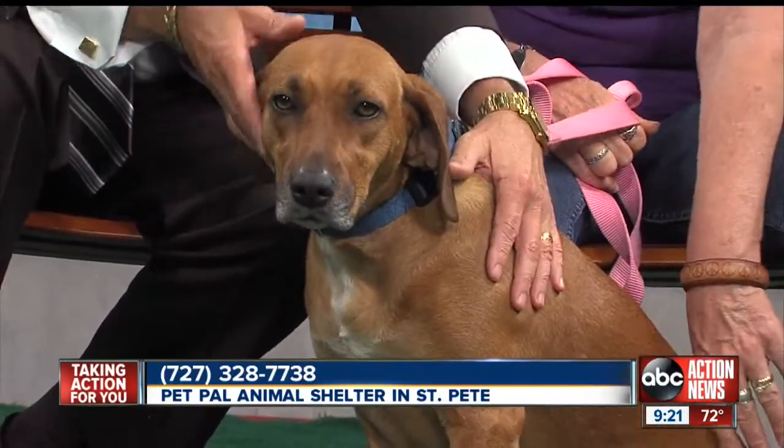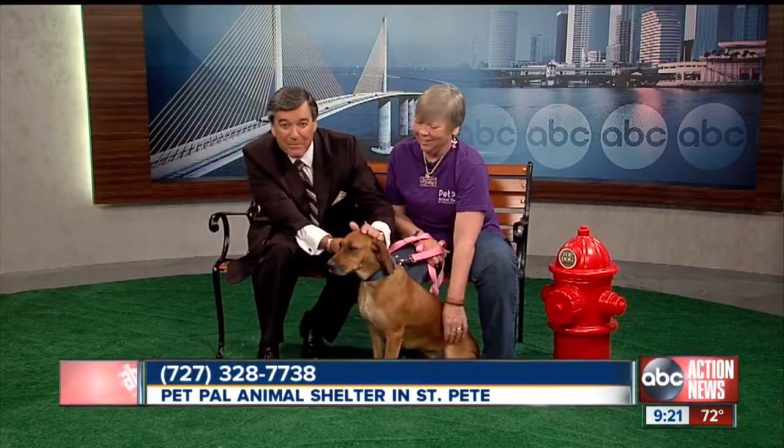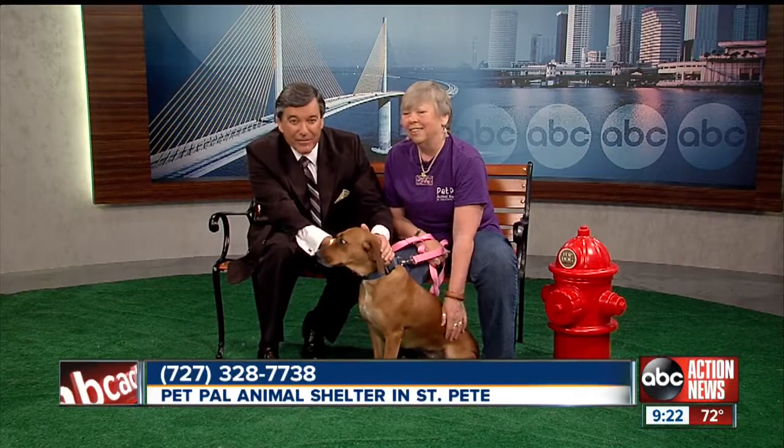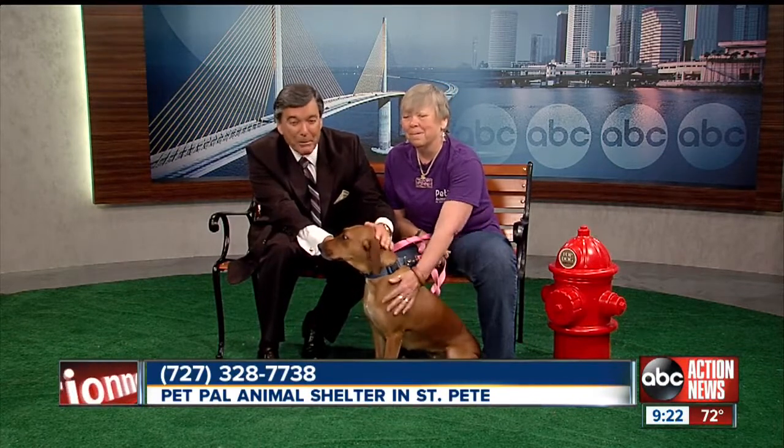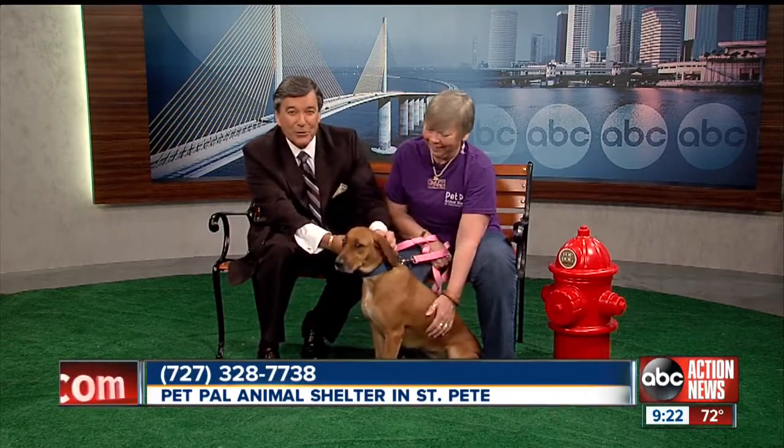Well, she is a beautiful dog, and we need to find a forever home for Alto. If you have any inclination in your heart that this might be your doggie, please give them a call. The number's on your screen. That's Pet Pal Animal Shelter. Vicki, thank you so much. Thank you. Back to you folks.